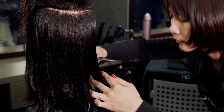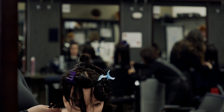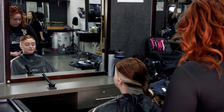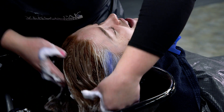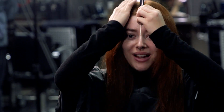From cutting-edge cuts to fabulous colors, our students get fun, hands-on experience turning their passion into a profession. Imagine being part of a community where your creativity is celebrated every day. The Louis Riel Arts and Technology Hairstyling Program isn't just a class — it's a journey into the art of self-expression.